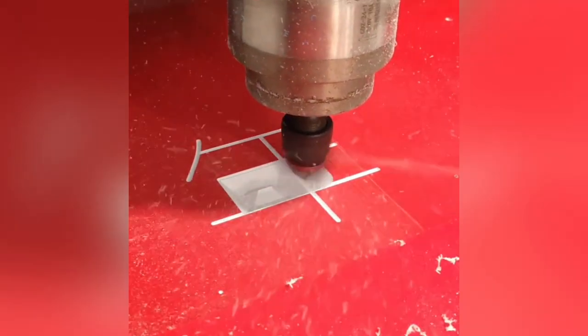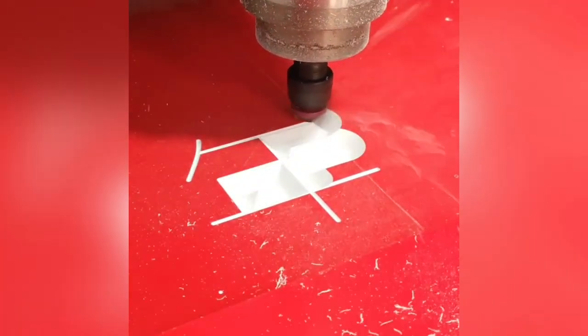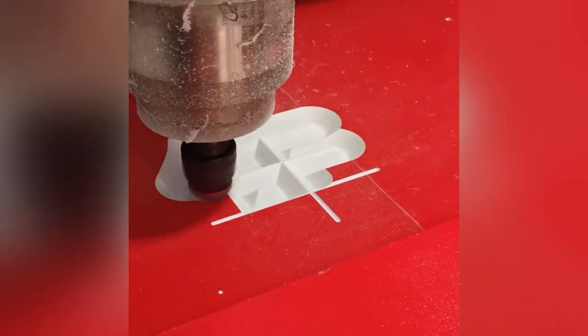Routers are able to precisely cut any shape out of many materials. Here it cleverly cuts out a Chinese character.